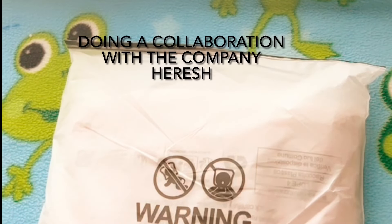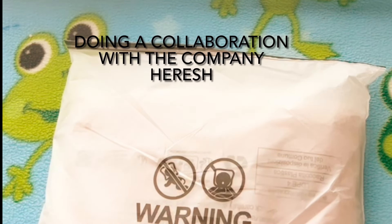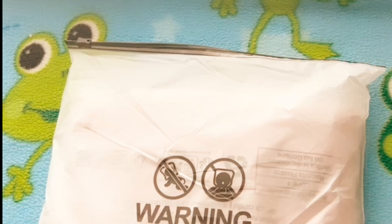Hey guys, Cotton Candy Kingdom by Thea here. We are doing a collab with the company Herush — hopefully I'm saying that correctly. They sent me this women's basic contrast lace bow decor pajama loungewear set, a lady casual comfort cami top and scallop trim shorts, summer sleepwear set for women.